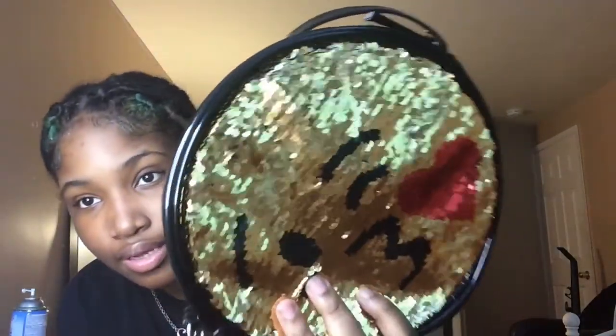Okay y'all, next I have this sequin clutch — it's like a tissue emoji design, and this is how it looks. I've had these clutches a long time, except this one I recently got. There's nothing in here.